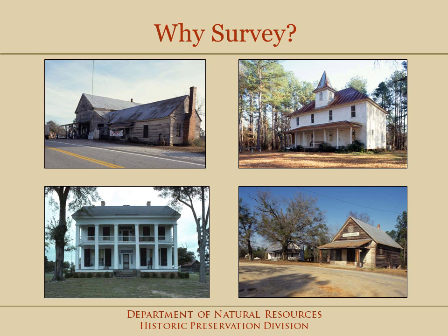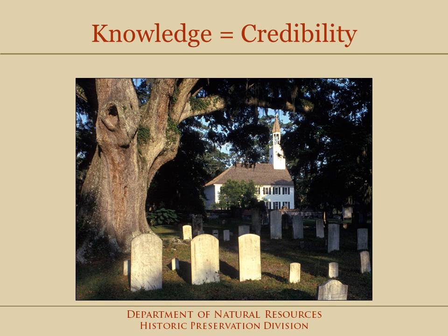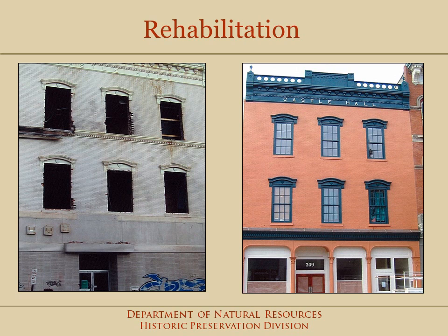Why should you want a survey of your town or county? Having a survey completed is sort of like assembling all of the ingredients needed to prepare a meal. Once you gather resource information, you are able to identify what your community has, and describing those resources in detail gives you credibility when you start talking about what should be done with those historic resources. Do you have buildings with architectural stylistic detail, or are they plain vernacular buildings? Do you have a small downtown? Perhaps you have a historic one-room schoolhouse. A survey can bring out this kind of useful information.